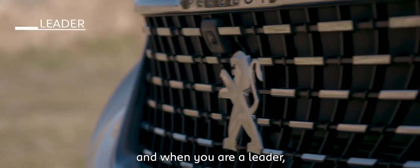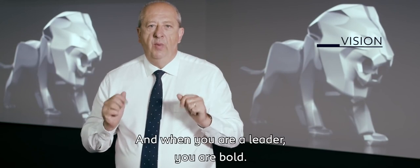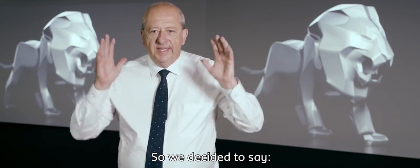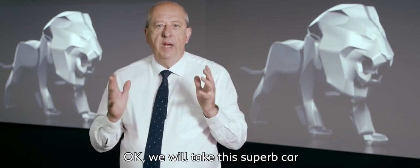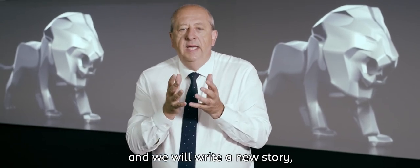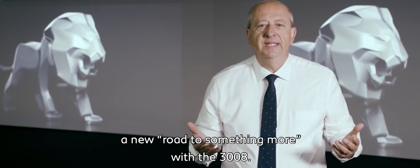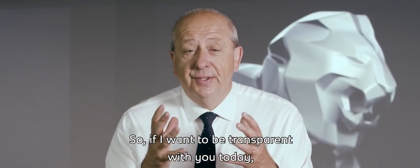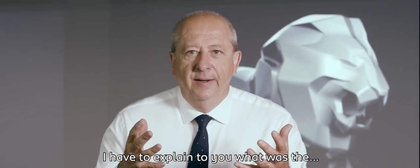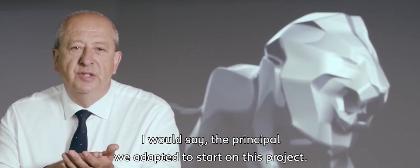And when you are a leader, you take risks. When you are a leader, you have a vision. And when you are a leader, you are bold. And we are bold. So we decided to say, okay, we will take this superb car and we will write a new story, a new road to something more with the 3008. And so if I want to be transparent with you today, I have to explain what was the principle we adopted to start on this project.